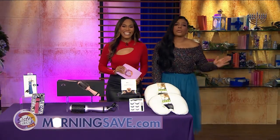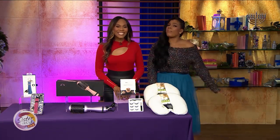Some of these items seem like they would be great gifts for Christmas. I'm headed to MorningSave.com right now to do all my holiday shopping. Thank you.